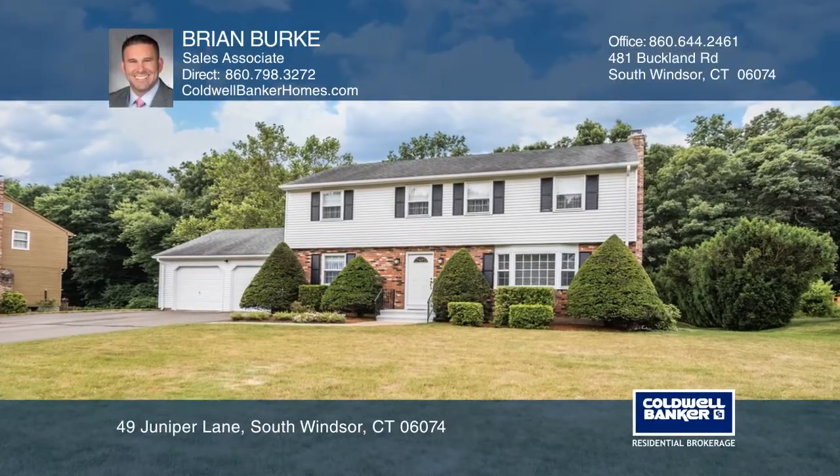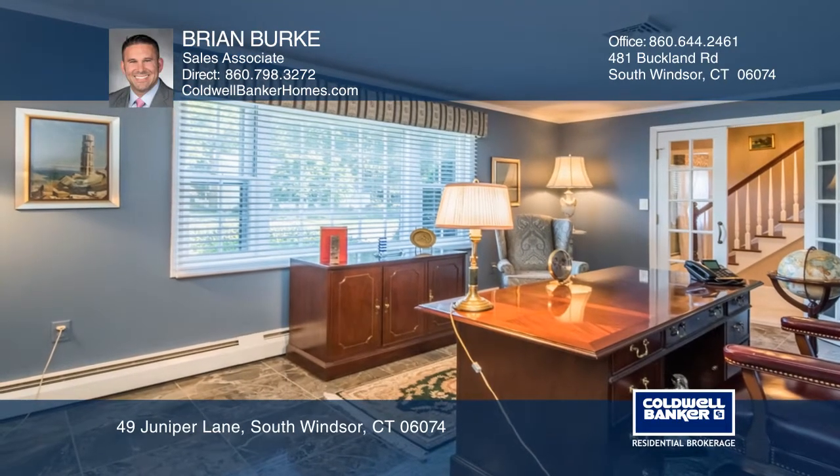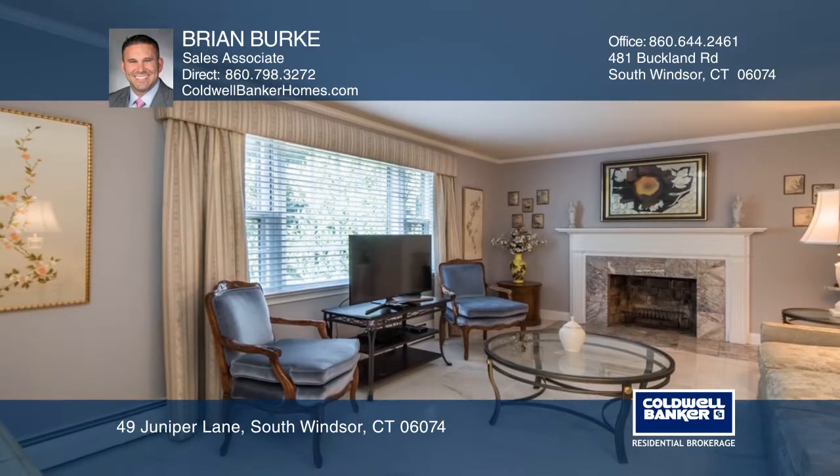Check out this incredibly maintained and updated colonial in a sought after neighborhood on a half acre lot. Pride of ownership shows with attention to detail. Porcelain tile floors, crown molding and custom motorized blinds.